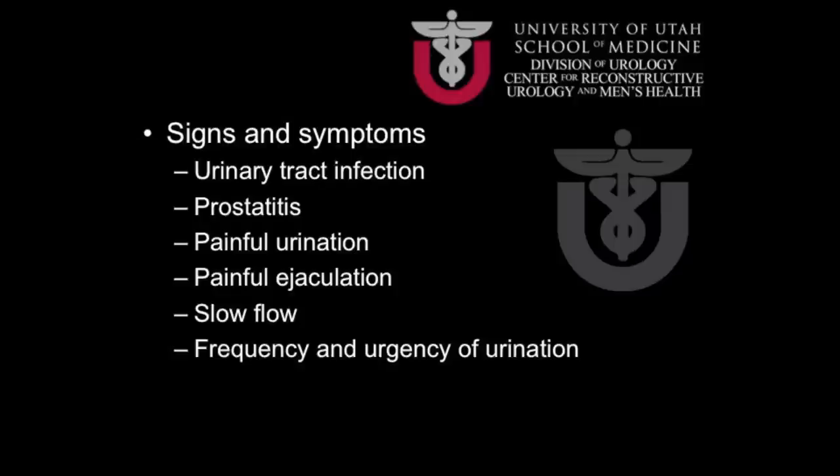The causes of urethral strictures are varied. They can be caused by trauma, such as a blow to the perineum from falling on a fence or during a pelvic fracture, or by infection, prior surgery on the urinary channel, bladder or prostate, radiation injury from treatment of prostate cancer, a history of hypospadias as a child repaired with stricture forming as an adult, or in many cases the cause cannot be identified.